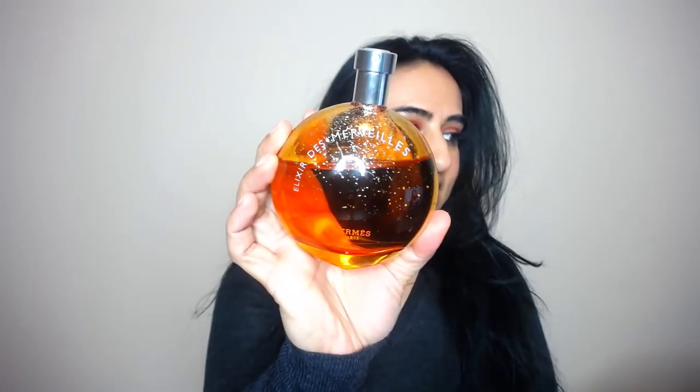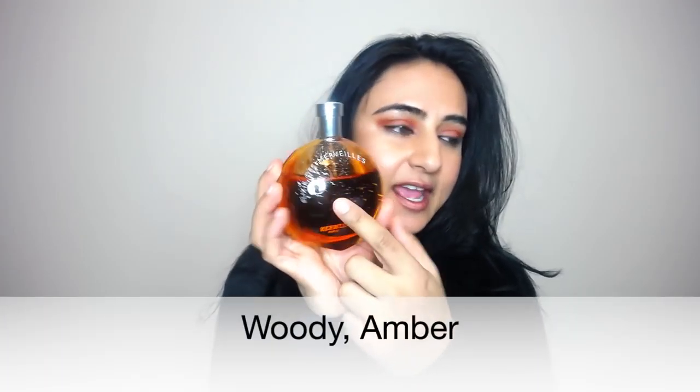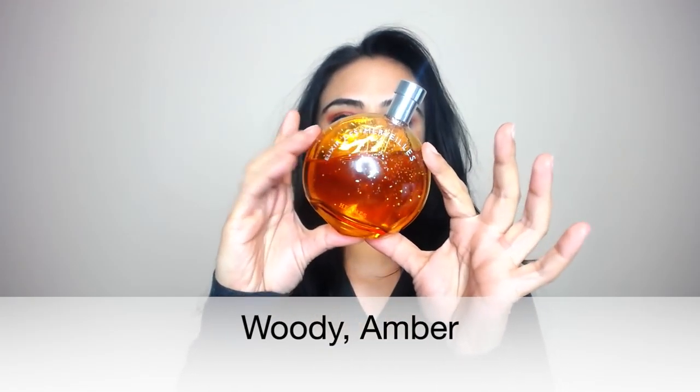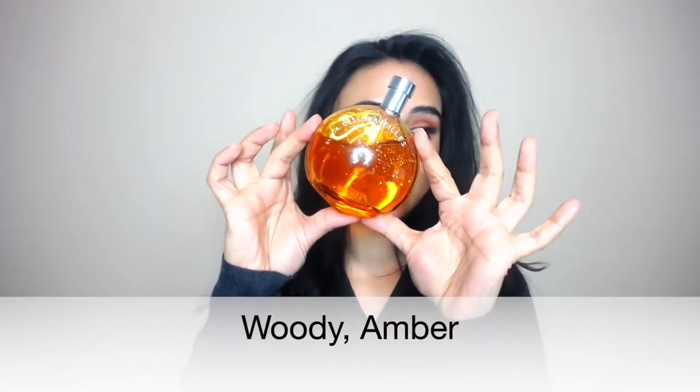The next fragrance is not going to be a surprise because I have mentioned this several times on my channel. Out of all the perfumes I'm going to be showing you, this one is definitely my favorite. This is the Hermès — I'm going to totally mispronounce this, so I apologize — it's the Elixir de Merveilles. So it looks like this. There are different ones, but this is the one with the word elixir in it. Even though I have used so much of it, there's still a lot left.